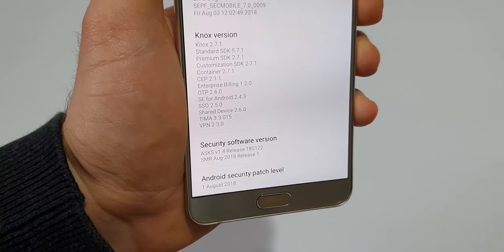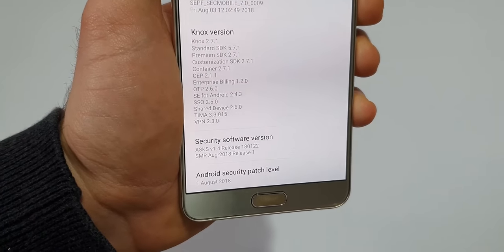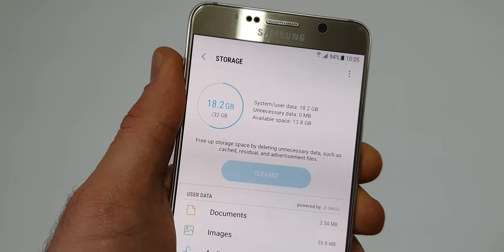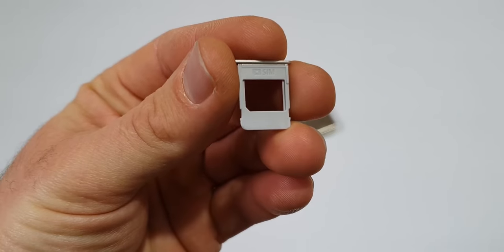This phone did suffer from Samsung's TouchWiz all its life, which was very bad compared to the new One UI. The base storage of this phone is 32GB with no microSD card support.